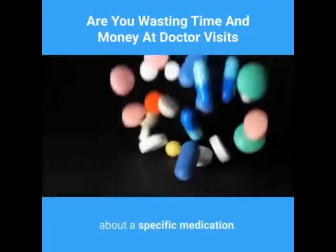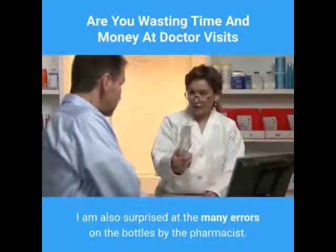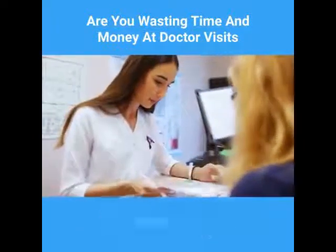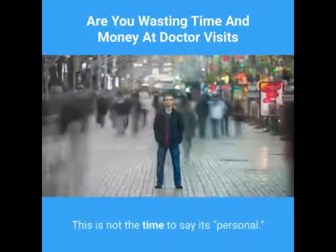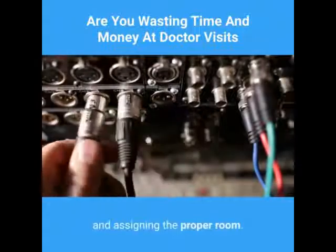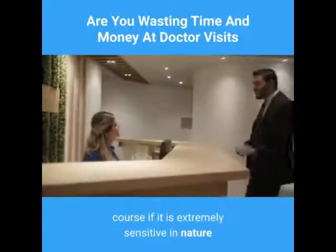I am also surprised at the many errors on the bottles by the pharmacist. Three: create a list of questions and requests before your visit. In fact, it would be ideal to tell the person making the appointment what areas you need to discuss. This is not the time to say it's personal — we assume it is all personal in a medical office. It helps us be prepared in scheduling, equipment, and assigning the proper room.